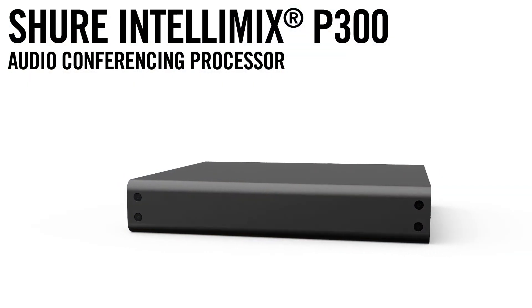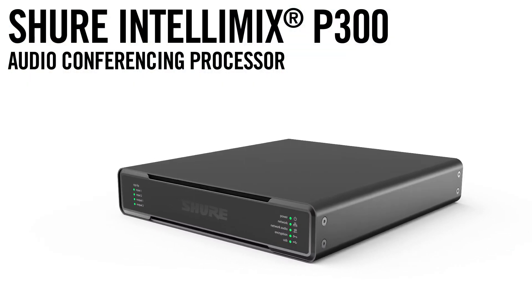The P300 delivers simplicity and powerful DSP to complete the full room audio system from Shure, the most trusted audio brand worldwide.